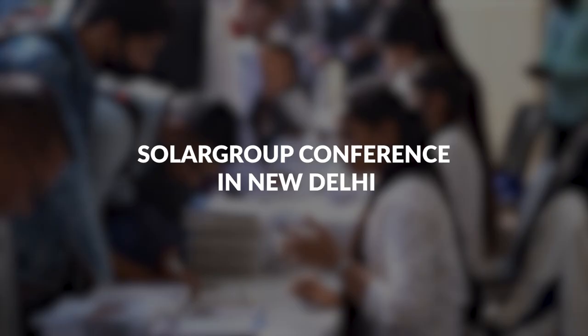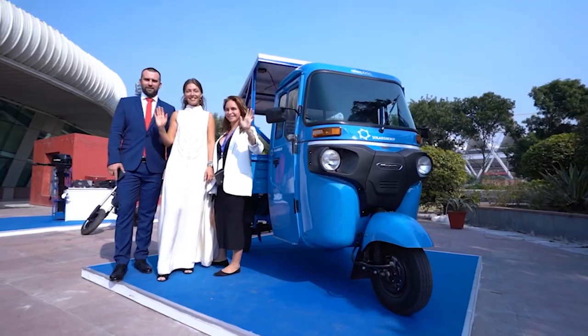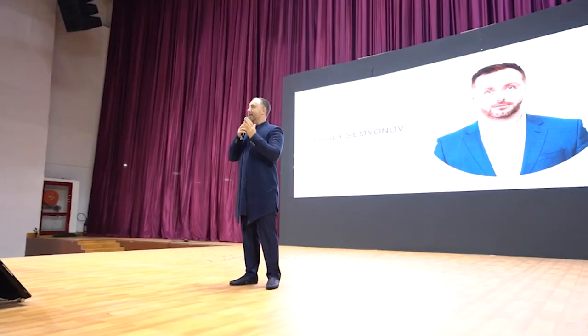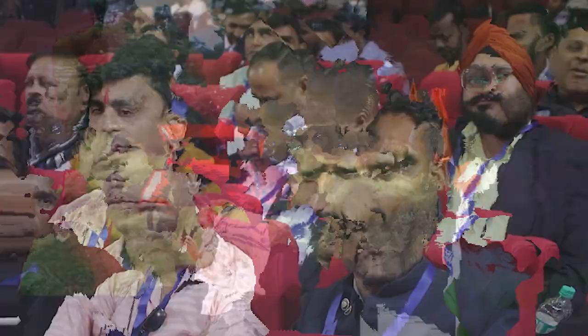On November the 19th, the Solar Group conference was held in New Delhi, which was one of the largest events in the history of the project. It was attended by more than 600 guests. They learned the latest news, project development results in different countries, and financing figures from the project's top executives. They saw motors with combined windings and machinery with Slovanka technology, and the discussion also focused on the trend of transition to electric transport in India and other countries.